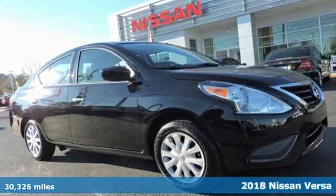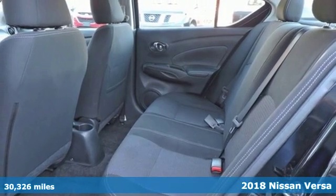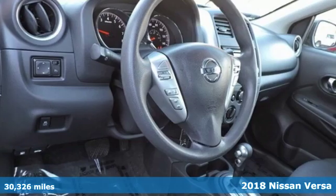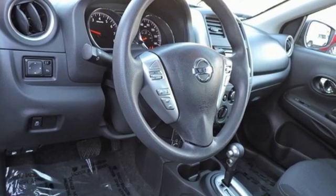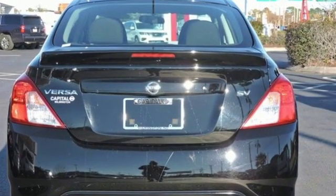Here's a 2018 Nissan Versa. With this Versa, you'll get a fuel-efficient vehicle that's roomy, comfortable, and lots of fun to drive. It's a compact car that doesn't feel like one, thanks to the expansive headroom and class-leading rear legroom.